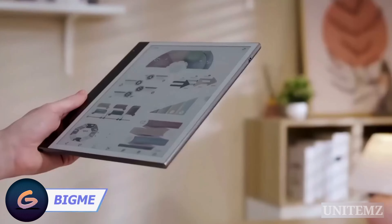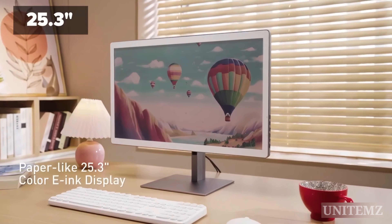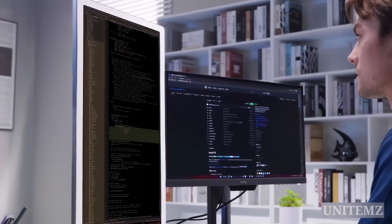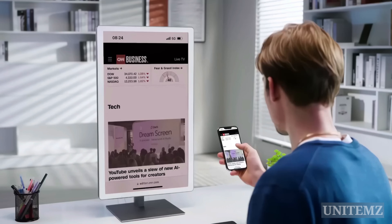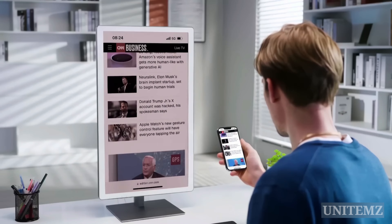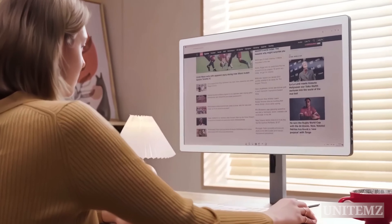BigMe, renowned for e-ink readers, is unveiling its revolutionary all-in-one PC featuring an e-ink color display with a massive 25.3-inch QHD screen offering 4,096 colors. It serves as a primary or additional monitor via HDMI. Effortlessly switch modes or mirror the screen as needed — whether scrolling through documents, watching videos, or browsing — enjoy lag-free performance for precise control.